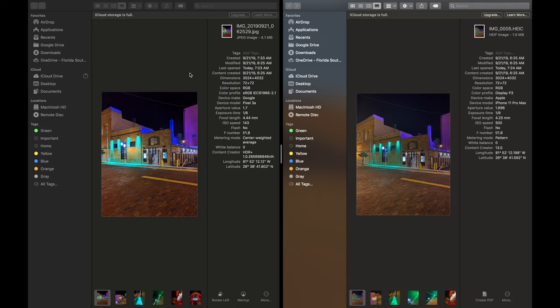I am no pro photographer, but we're just going to take a look at some of the photos that these devices can take. On the left-hand side is the Google Pixel 3a and on the right-hand side is the Apple iPhone 11 Pro Max. You can see the device model on screen, so if you lose track throughout the video just look at the device model to tell the difference.